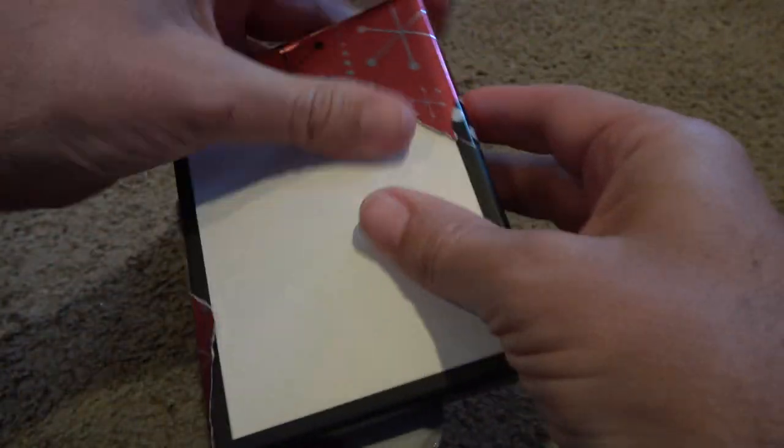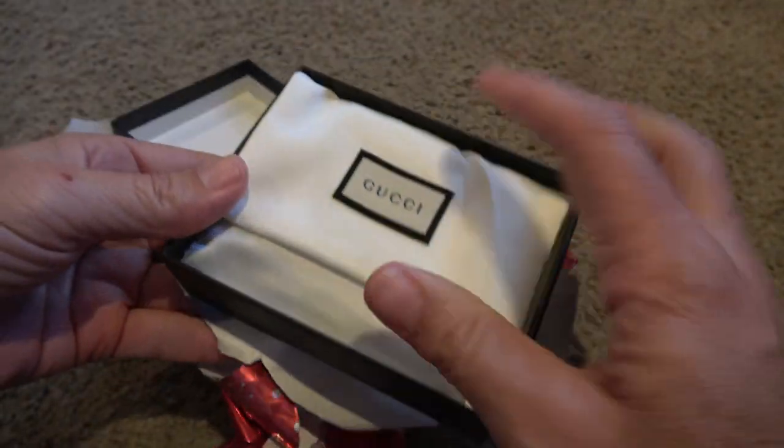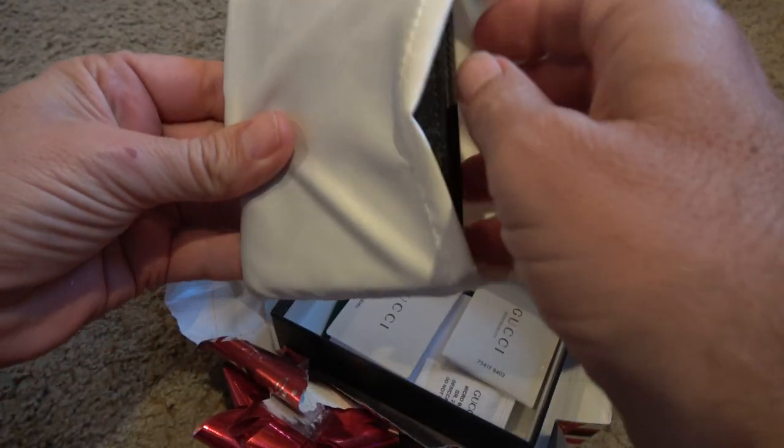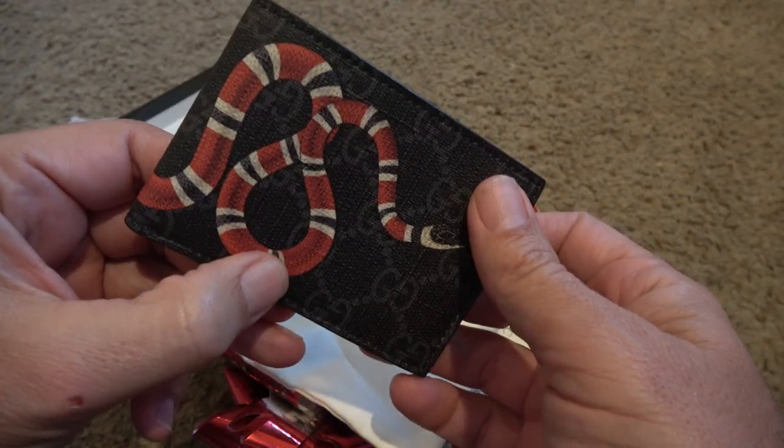This year for Christmas my wife really outdid herself — she got me this really cool Gucci wallet with a snake on it. Thanks baby.